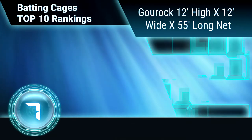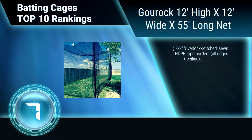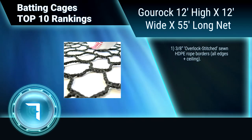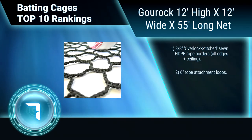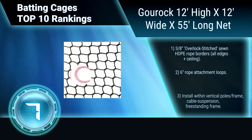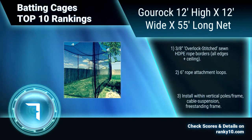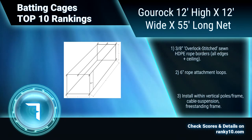Ranking Number 7: Gorock 12 high by 12 wide by 55 long net. This batting cage features a radial knotless mesh construction and high tenacity Number 36 twine, square mesh poly pro cage netting. UV stabilized with overlock stitched HDPE rope borders and 6-inch rope attachment loops. Can be installed within a vertical frame, cable suspension, or freestanding frame.